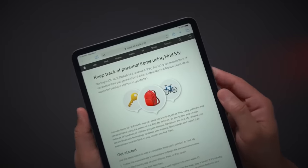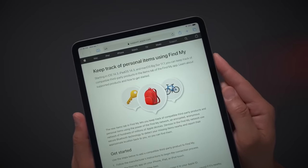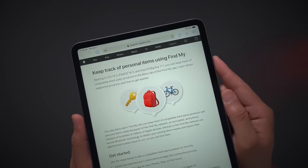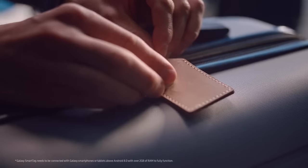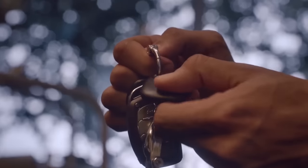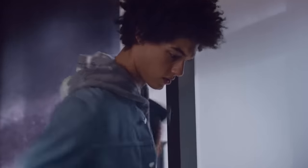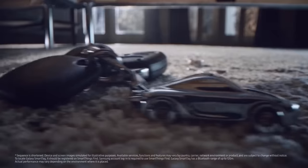Still, the Find My Device Network is something that's really been lacking in the Android ecosystem. Samsung has been developing hardware and software to compete with Apple's Find My Network, but since that's a Samsung development, it didn't really get pushed out to the rest of the Android ecosystem as much.